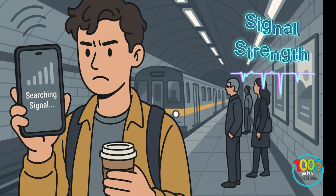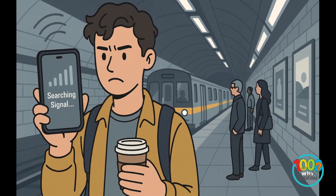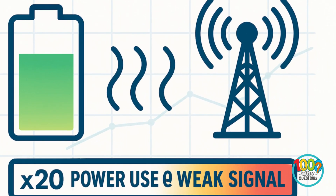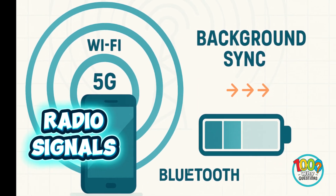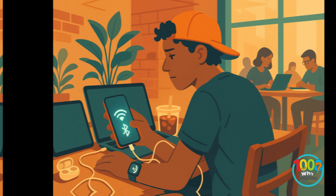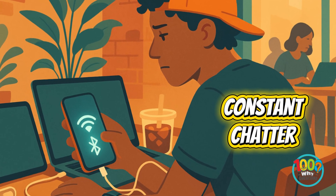Wi-Fi and cellular signals are another big drain. When your signal's weak, your phone boosts its antenna power — up to 20x more energy use, according to a Stanford engineering study. So yes, bad signal literally burns battery. Bluetooth, 5G, and background syncing also play their part. Each feature sends out tiny hello signals to stay connected. Multiply that by hours, and you've got a constant radio chatter draining your charge.